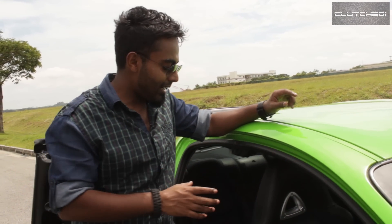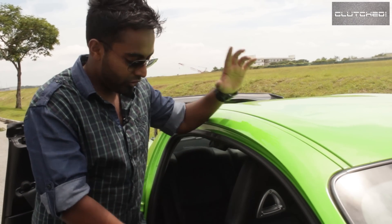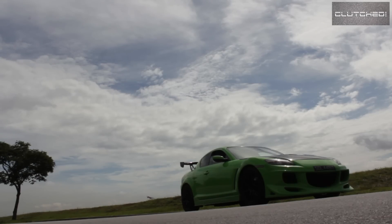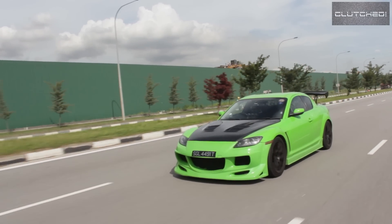Because the RX-8 has a missing B-pillar — the pillar you usually find at the end of the front door — what Mazda did is strengthen the flooring and the entire cabin so that rigidity is not compromised and you don't get unnecessary flex.